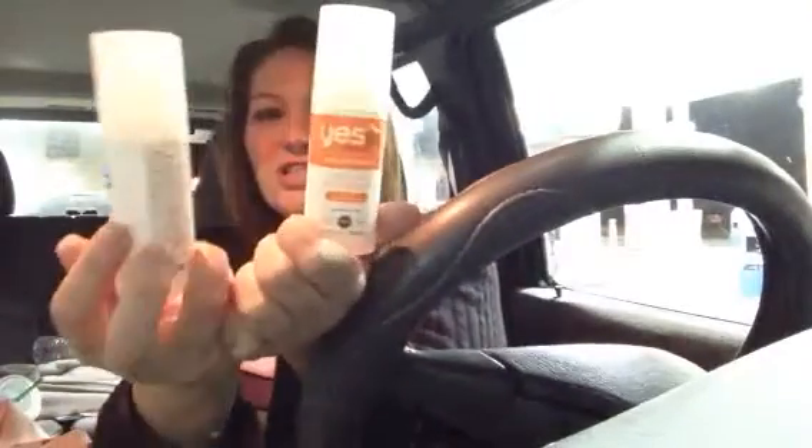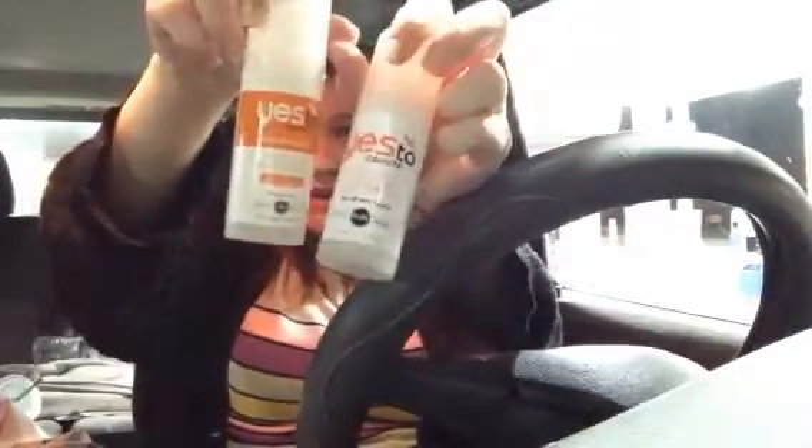I used up two of these Yes To Cares nourishing moisturizer with SPF 15. They changed the formula — this is the first one and this is the second one — and I don't like the new formula, it's a lot thinner. So I'm going to be trying something different. I think Simple is the brand, with SPF 15.